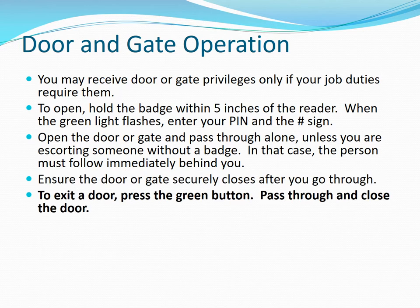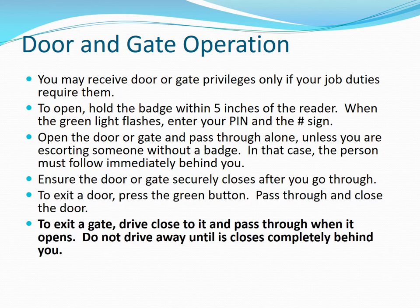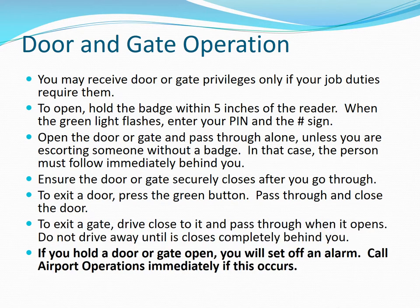To exit a door, press the green button, pass through and close the door. To exit a gate, drive close to it and pass through when it opens. Do not drive away until it completely closes behind you. If you hold a door or gate open, you will set off an alarm. Call airport operations immediately if this occurs.